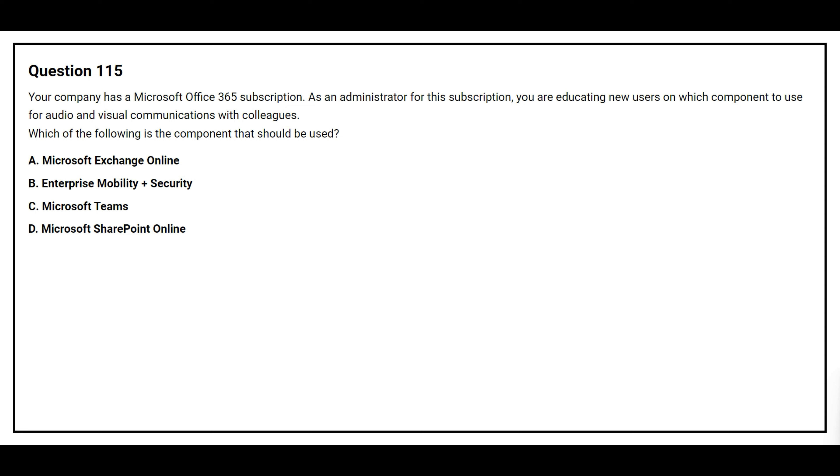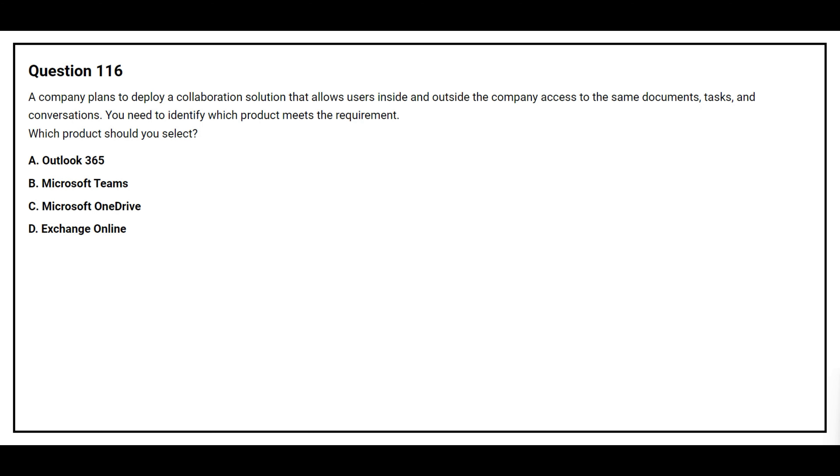Question number 112. A company plans to deploy Microsoft 365. Match each collaboration solution to its description. The first description is: Create online surveys and polls and track the responses in real time. The correct collaboration solution is Microsoft Forms. The second description is: Create, assign, and track tasks and work items. The correct collaboration solution is Microsoft Planner.